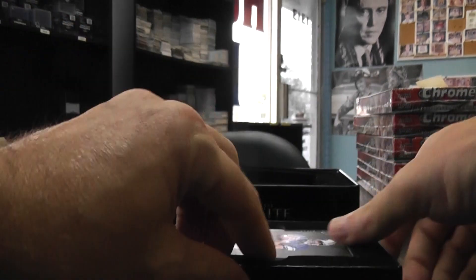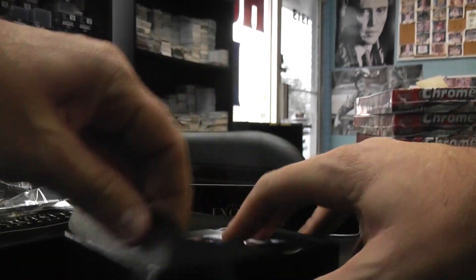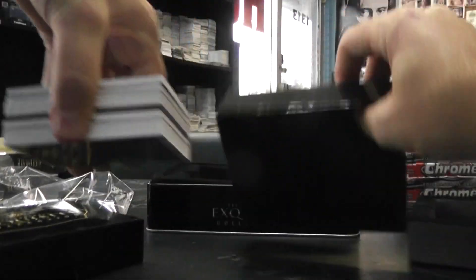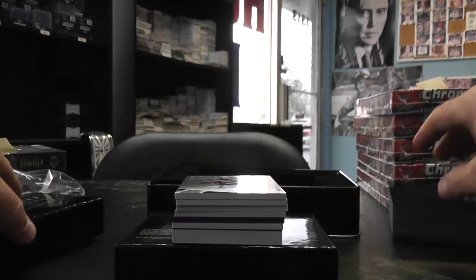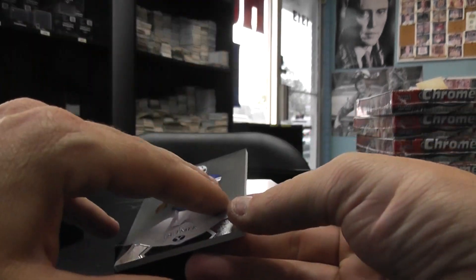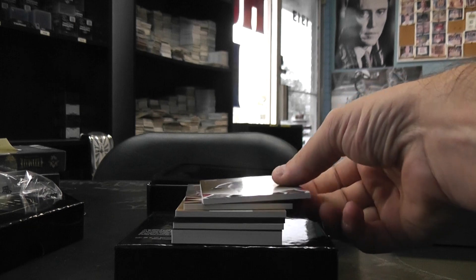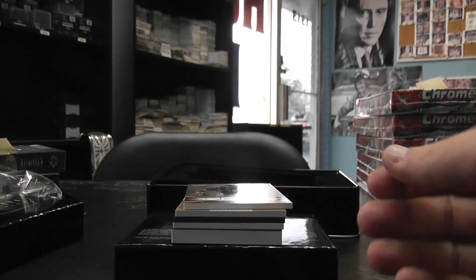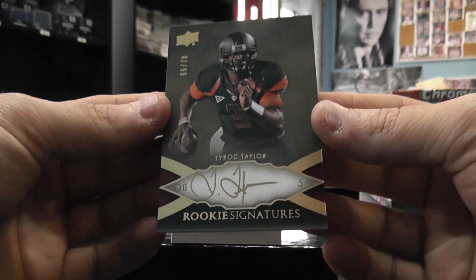Got Ty Detmer in the front. Got one of those Dimensions on the bottom, empty there. We have Ty Detmer number'd to 75 base. Jerron Kreiner number'd to 99. And we have Tyrod Taylor number'd to 70 autograph.